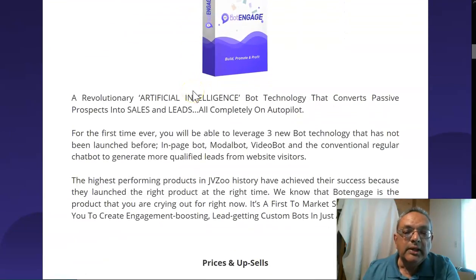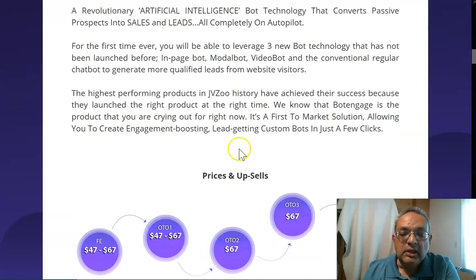Bot Engage is an AI bot technology that converts passive prospects into sales and leads. They've added all three bot technologies into one, alongside the regular ManyChat box. There's really good usage in this system, and let me show you some of my exclusive bonuses.